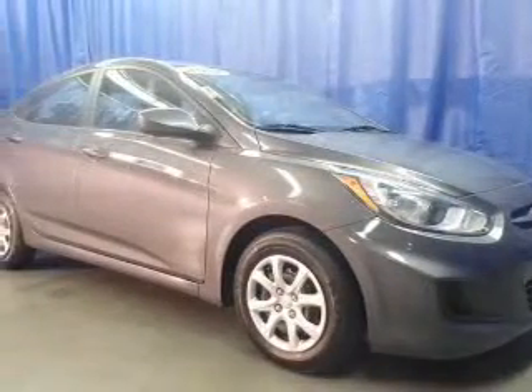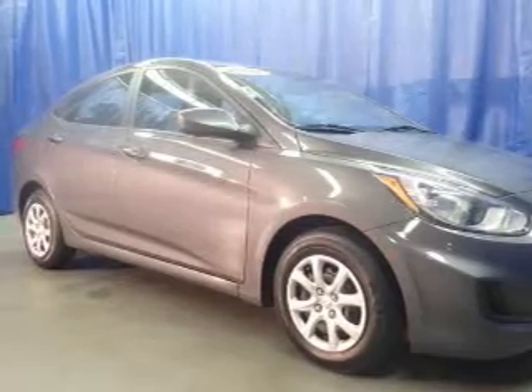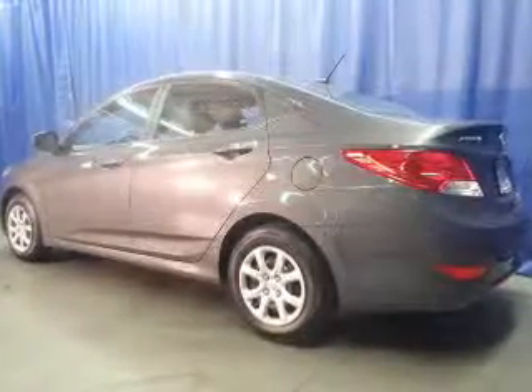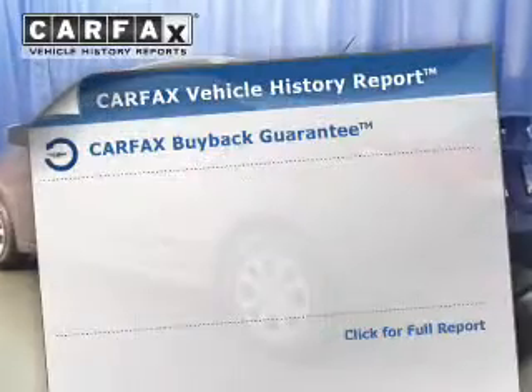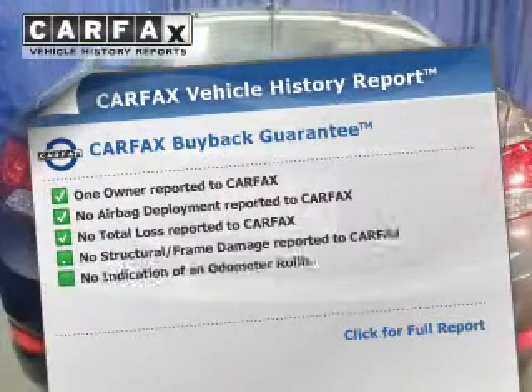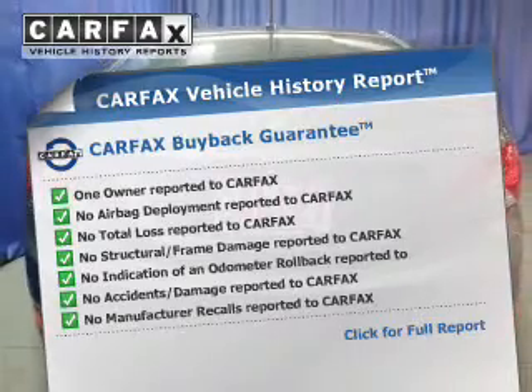The powertrain includes front-wheel drive with an efficient four-cylinder engine connected to a smooth-shifting automatic transmission. The anti-lock braking system will help keep you safe on the road. Rest easy knowing this vehicle comes with a Carfax vehicle history report from Carfax, the most trusted provider of vehicle history information.